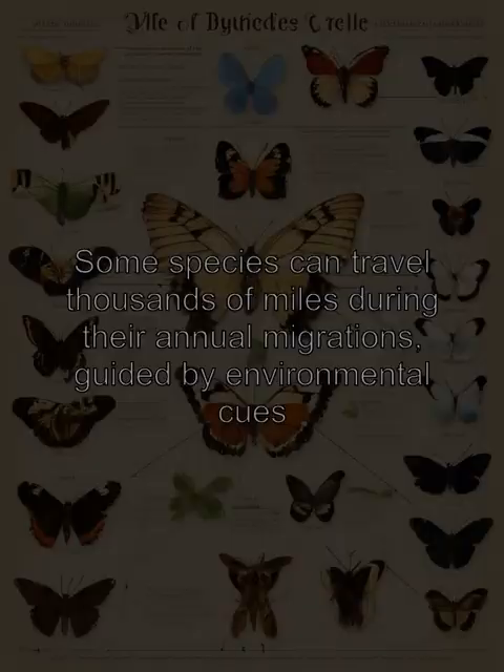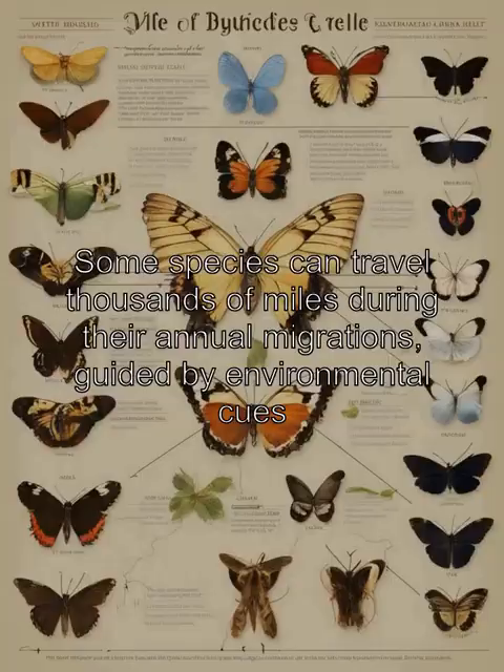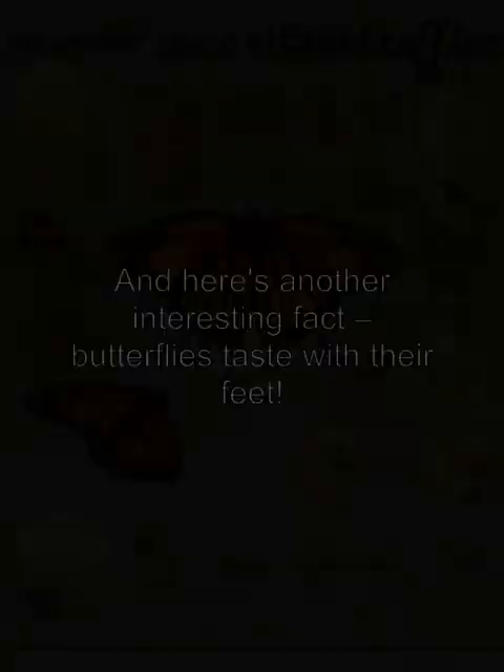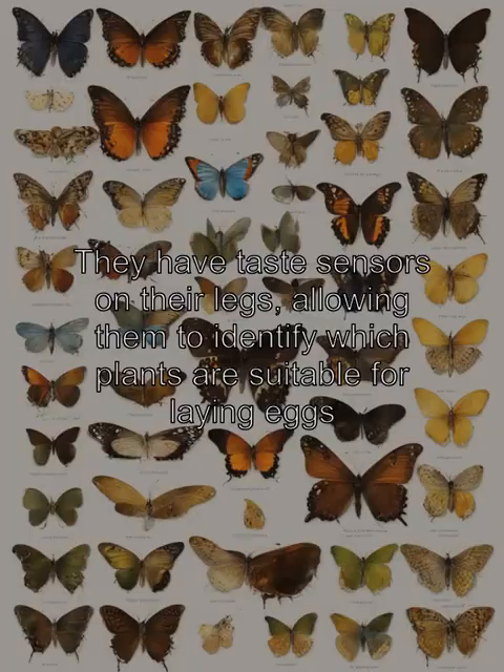Some species can travel thousands of miles during their annual migrations, guided by environmental cues. And here's another interesting fact: butterflies taste with their feet. They have taste sensors on their legs, allowing them to identify which plants are suitable for laying eggs.